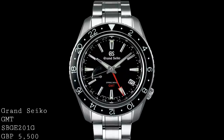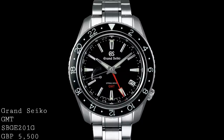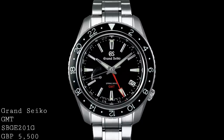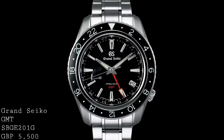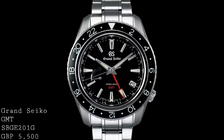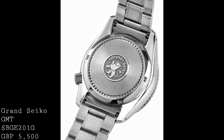One also has a power reserve indicator on the left-hand side of the dial, showing the 72-hour power reserve that this watch has. Aside from being a very well-specced watch with a lumabright dial — allowing it to glow in the dark in that very bright Seiko way — it also has a 200-metre water resistance.